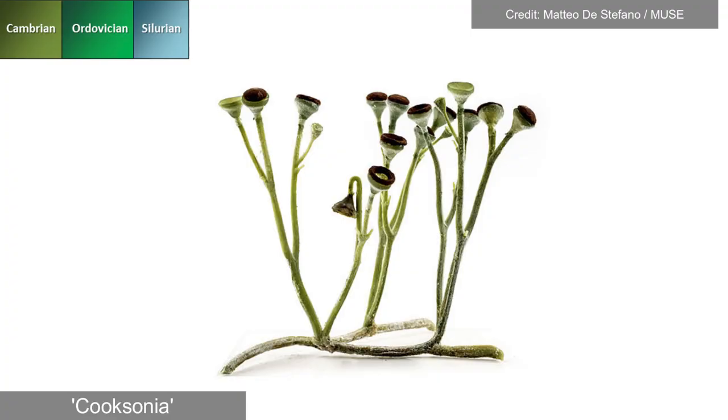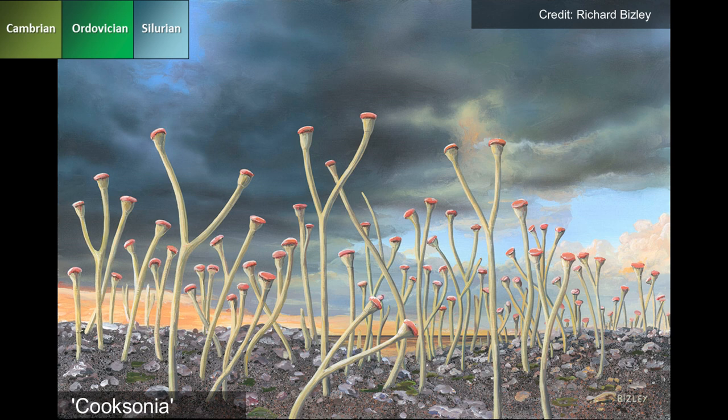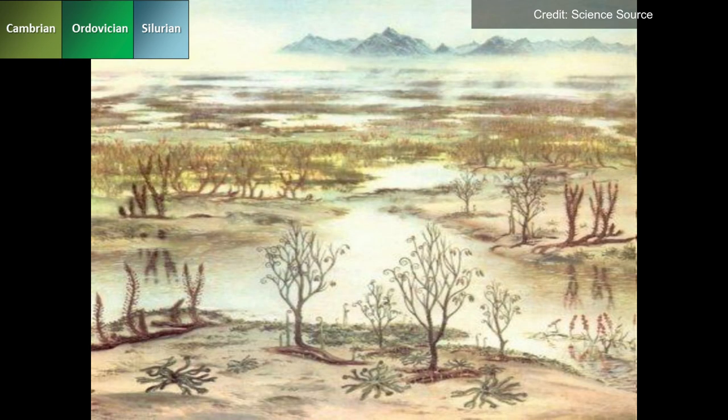Puksonia were among the most successful vascular land plants found in fossil impressions around Wales. However, plant life was restricted to coastal lowlands, being only simple organisms.